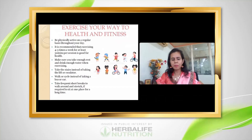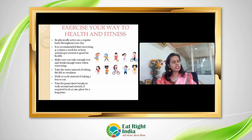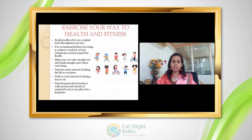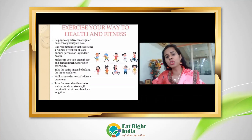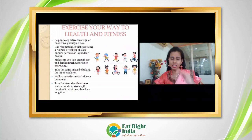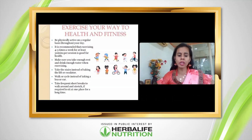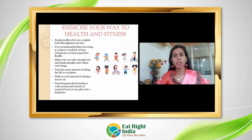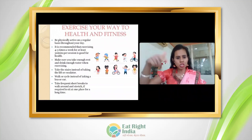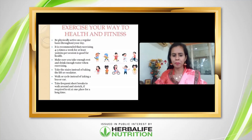Be physically active every day. Aim to exercise for at least half an hour daily, get 7–8 hours of rest, and drink water properly. Simple tips: if your office is on the second floor, take the stairs instead of the lift — that's a healthy option. You can also walk or cycle. If you have a sedentary desk job, take breaks every 20 minutes to do some stretching or movement.